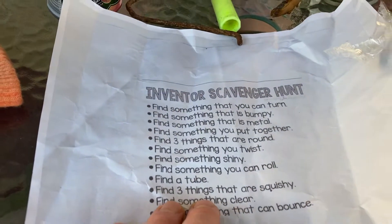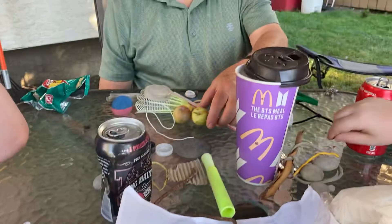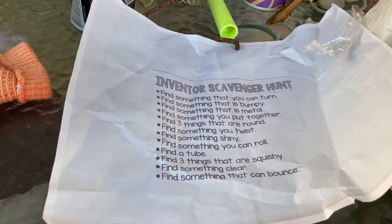Find something you can twist. I use this because it's a wire and you can kind of twist it. I lost everything I can twist too. This is an apple and it's got a stem on it — mine fell off. I used my apple for something.